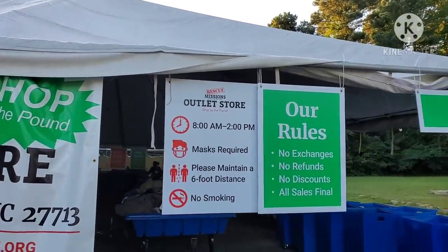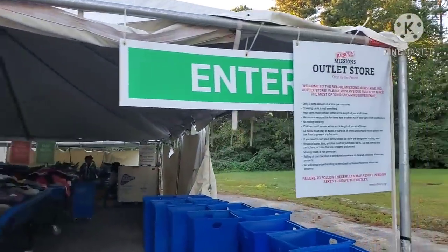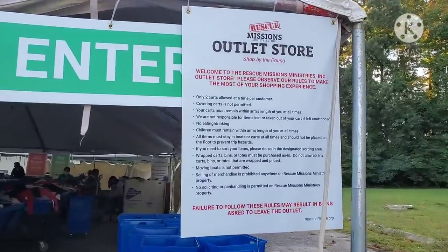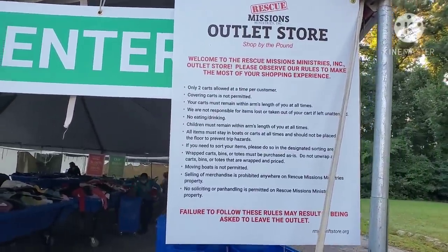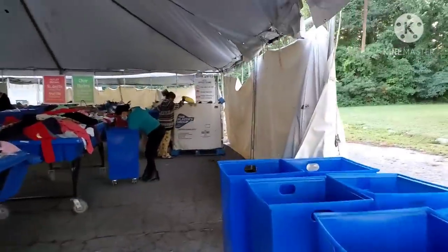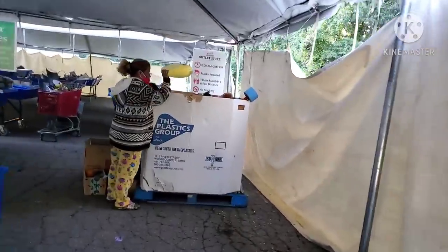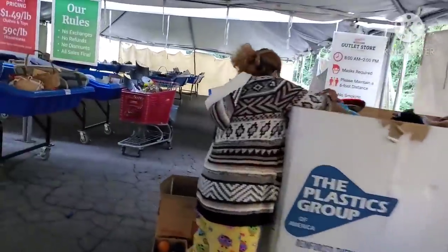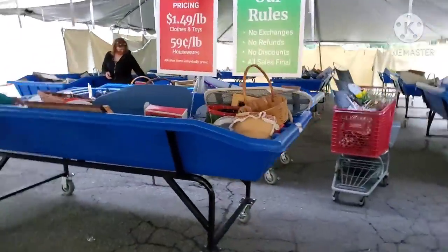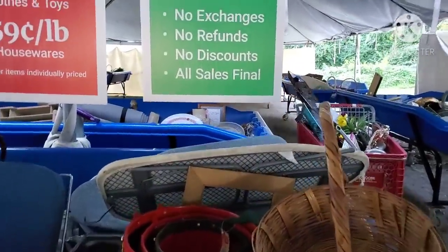Here we are. This gives you an idea of their hours and requirements. You can see they have these very large blue bins that you put your items into and just trail them around with you as you go through the outlet. They do have shopping carts but they are very few and far between. The cost of the goods is $0.59 for hard goods and $1.49 for clothing.